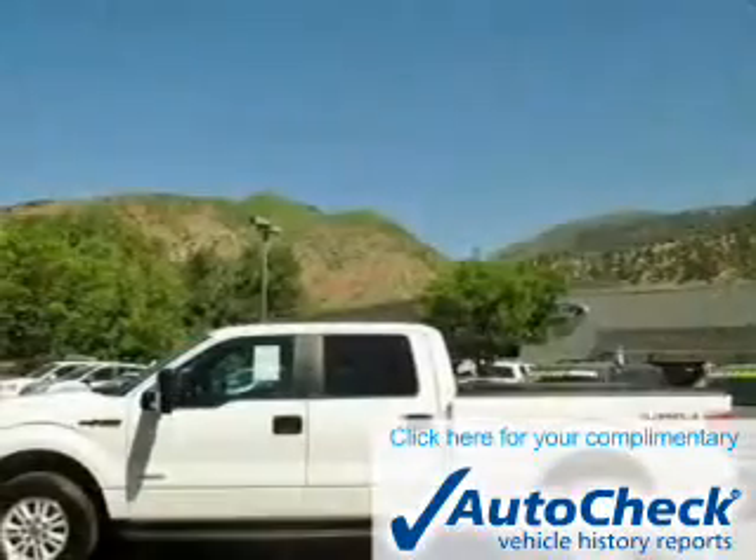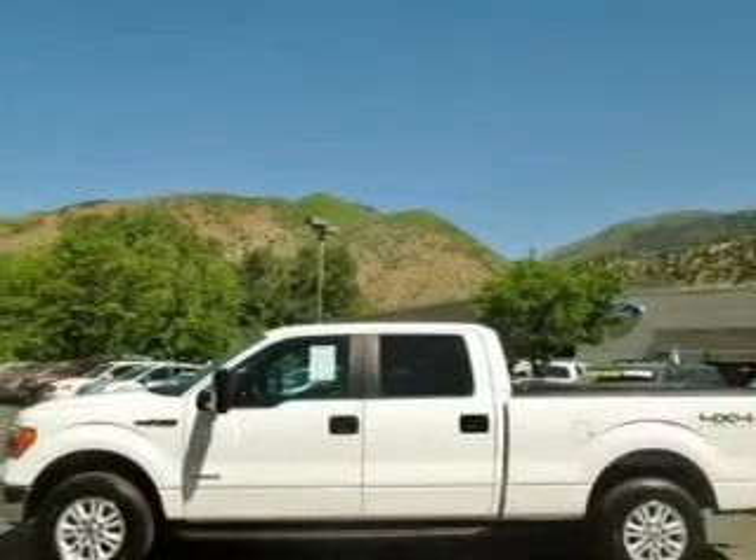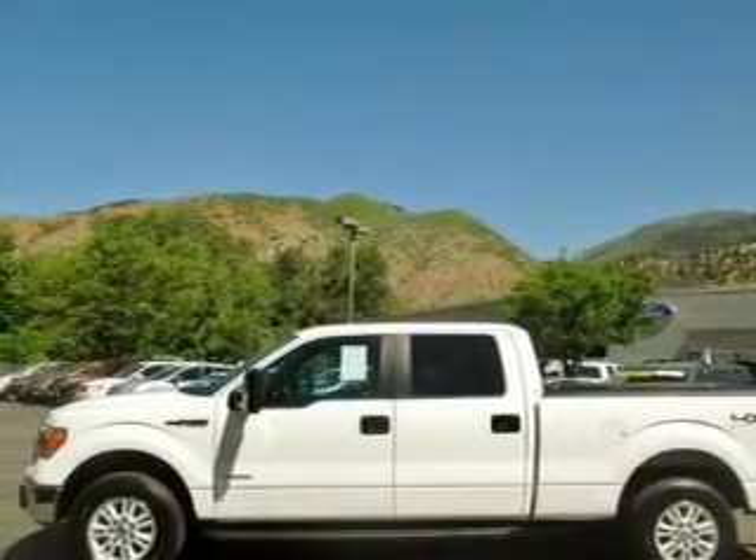Be confident in your purchase with an AutoCheck Vehicle History Report. The industry's trusted vehicle history provider offers great quality at a great price. Call or click to contact us today.